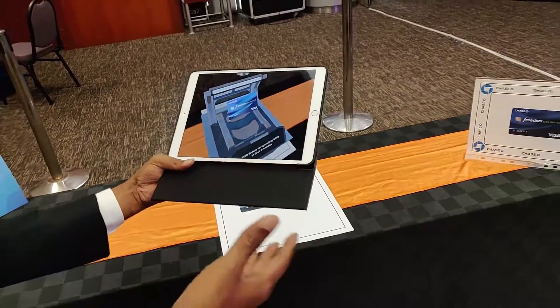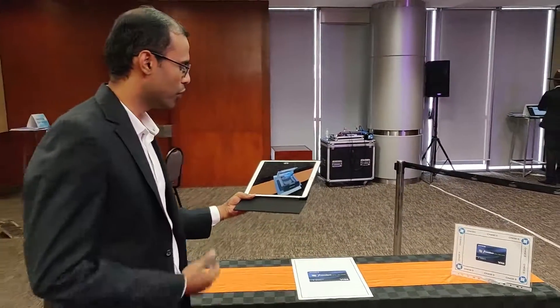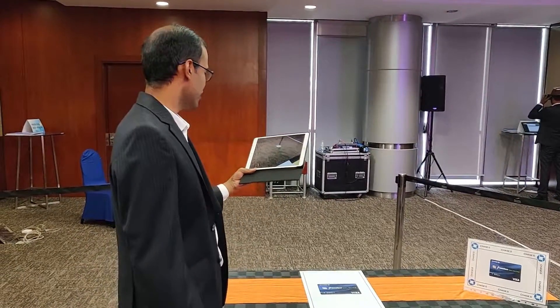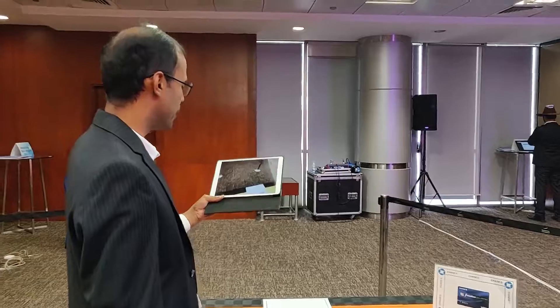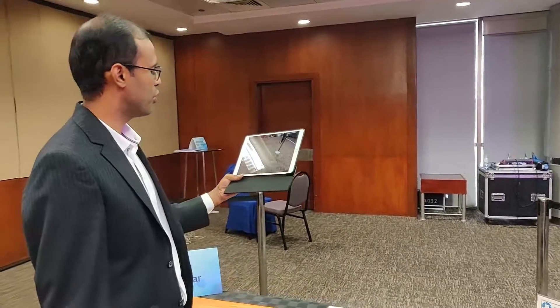This is augmented reality, but what beyond this? Let's say I want to know a little more about Chase because I am not a Chase customer yet. Is anyone here in this environment to help me with the card — the flyer that I just got?